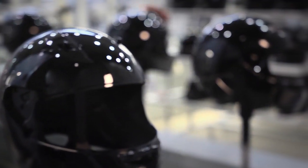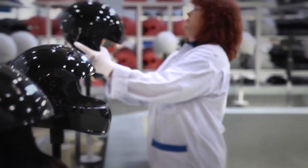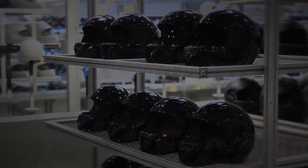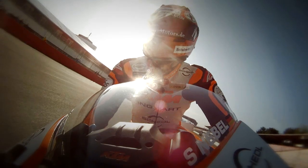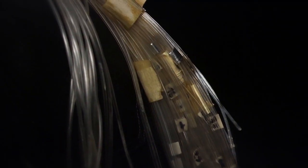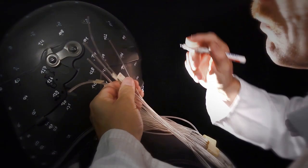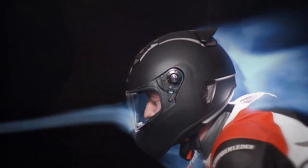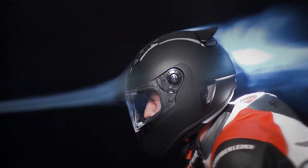Again and again, after every processing step, quality control. In order to make the ride as relaxed as possible and allow the rider to focus, we have paid particular attention to aeroacoustics with the SR1. Carrying out numerous tests in our own acoustic wind tunnel — unique in the world — has led to the creation of a helmet with excellent features.